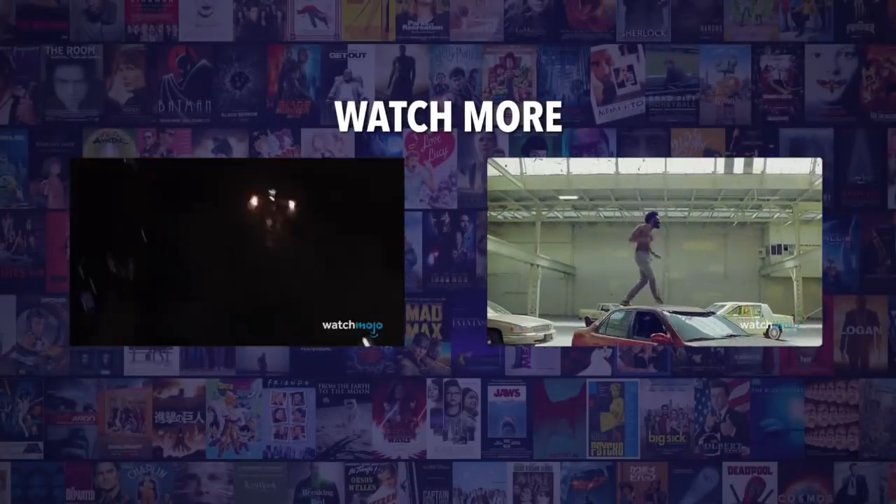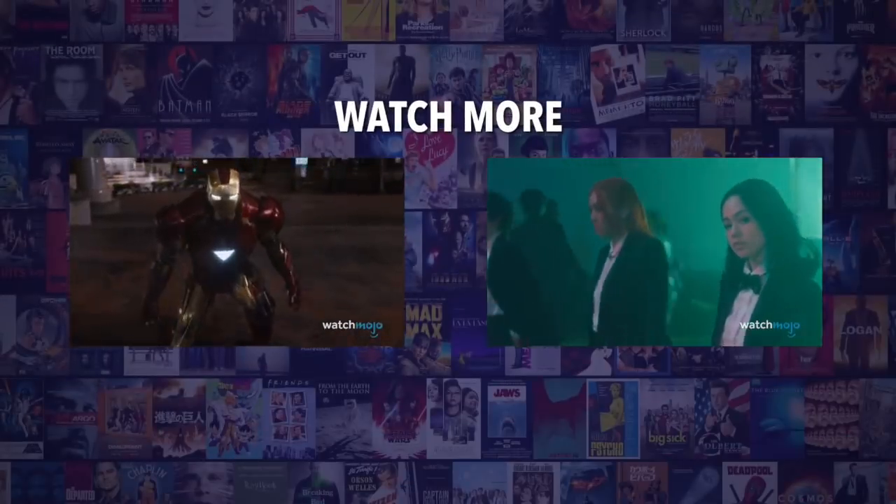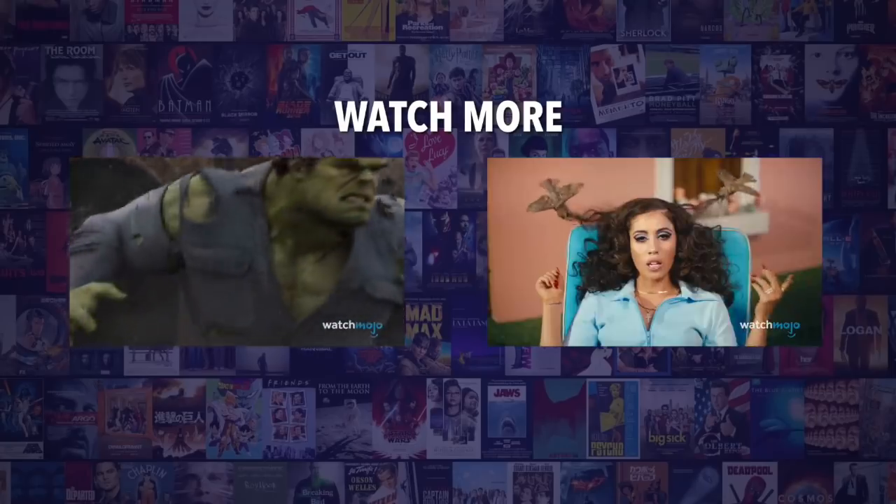Do you agree with our picks? Check out these other great clips from WatchMojo, and be sure to subscribe and ring the bell to be notified about our latest videos.